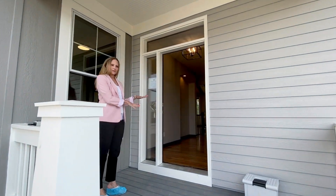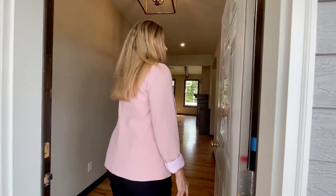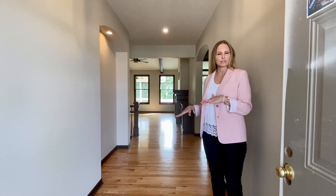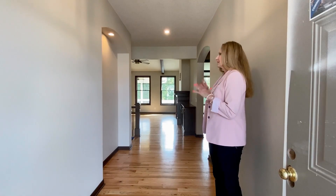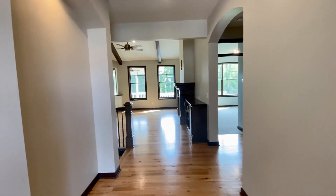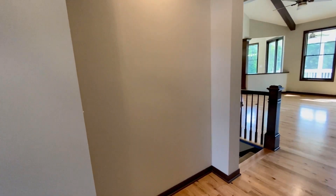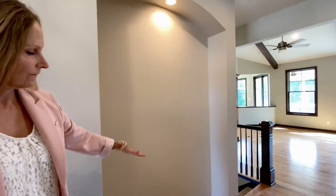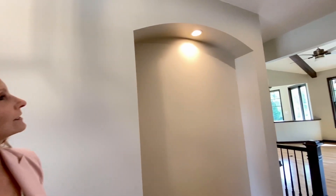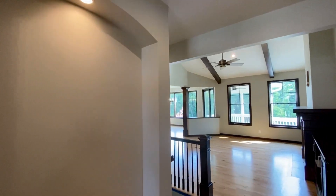We'll come in the front porch here. What I'd like to point out about this particular plan — it has got two bedrooms on the main level, which is really important to some people, so I'm excited to show this one. Come on in. It's a nice foyer here. They did an inset here; I imagine they're going to do a piece of furniture, maybe some artwork on the wall with that light there to highlight it. So that's really, really nice. Love the archway in that.